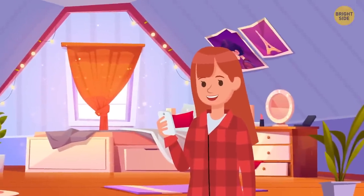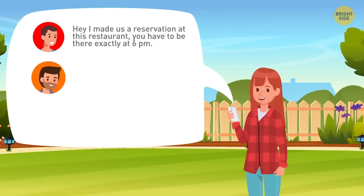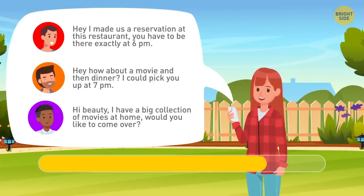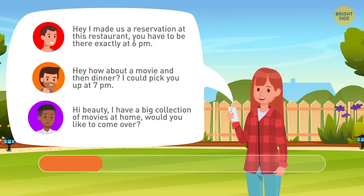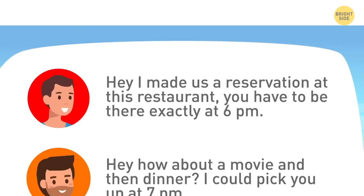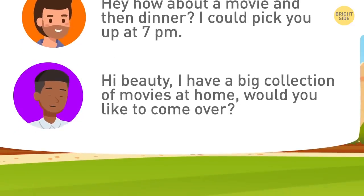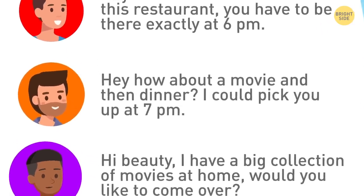Nina went speed dating and met three handsome guys. The next day, each of the guys asked her out. Can you help Nina make the best choice? Brad didn't even ask the girl if she wanted to go to the restaurant or not. Besides, he's pretty rude and bossy. She barely knows Rob — it's not safe to go to his place alone. So Nina should choose David. He looks nice and polite.